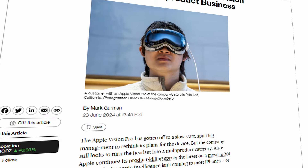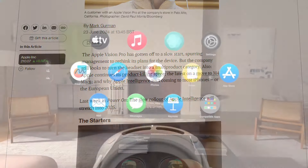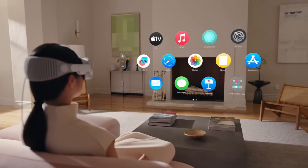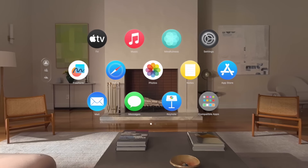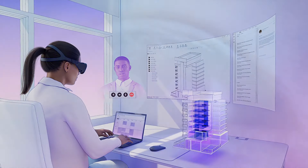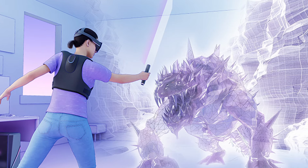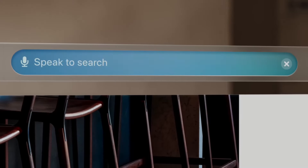According to Mark Gurman, the infamous Apple leaker, Apple is shifting gears to bring us a more affordable headset by late 2025. Apple's aiming for something around $1,500, making it more competitive with Meta's headsets, and bearing in mind that timeframe would probably fit around the launch of Meta's new OS headsets like the Asus and Lenovo headsets. Just a note - the Vision Pro isn't dead, just on pause whilst they focus on this cheaper option.